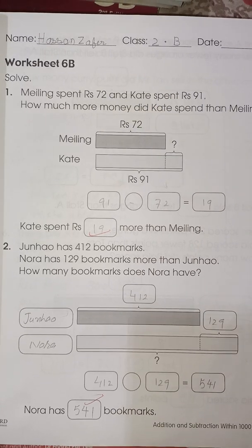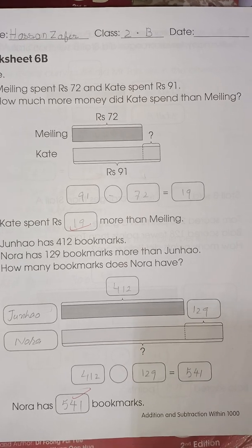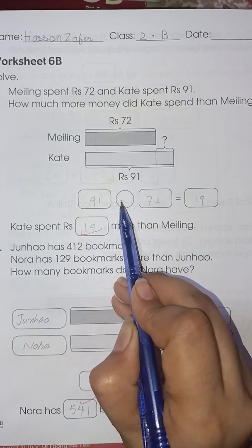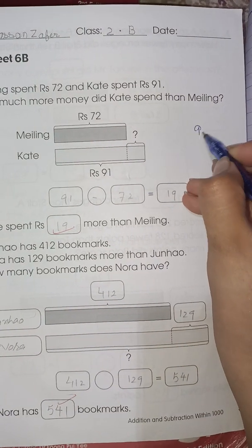Milling spent 72 rupees and Kate spent 91 rupees. How much more money did Kate spend than Milling? So 91 minus 72 — let's subtract.